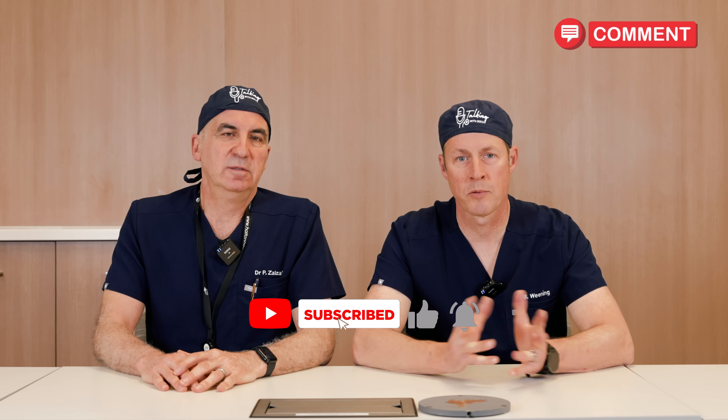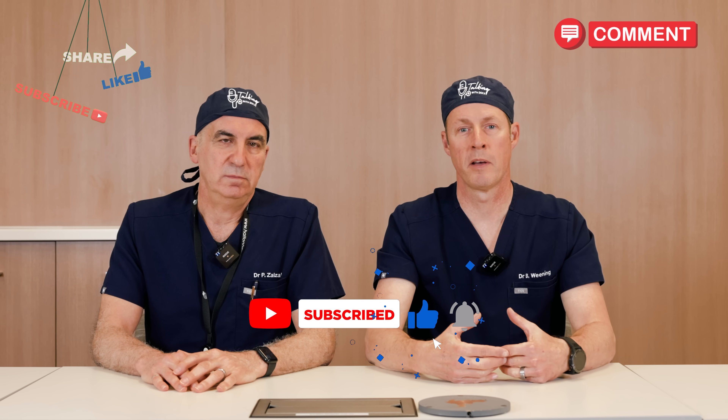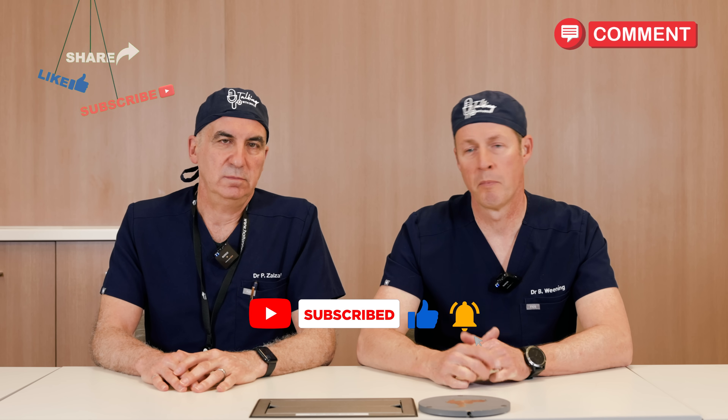One more thing to consider: topical anti-inflammatories can be as effective as oral anti-inflammatories and are much, much safer. If you liked this video, subscribe to our channel, leave a comment, and forward it to someone who might benefit. There's no question too silly to ask. Remember, you are in charge of your own health.